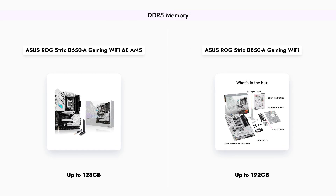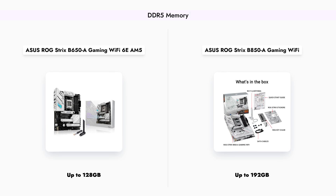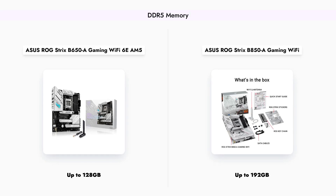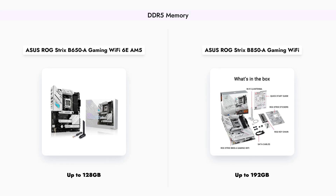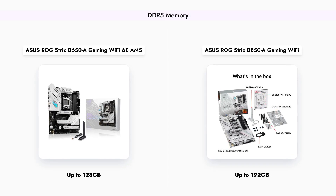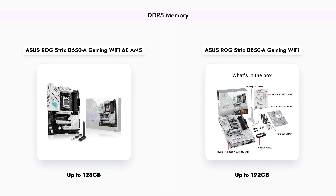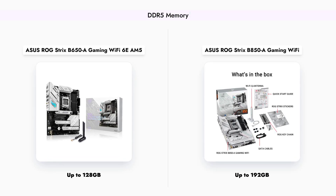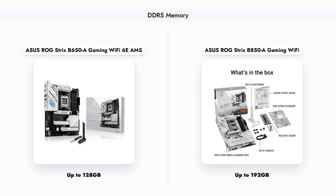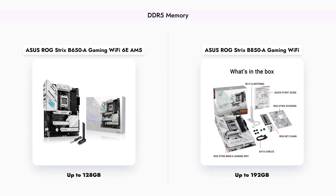When it comes to memory support, the B650A can handle up to 128 gigabytes of DDR5 memory, which is sufficient for most gaming and productivity tasks. However, the B850A offers a significant upgrade with support for up to 192 gigabytes of DDR5 memory, making it an ideal choice for power users and those looking to future-proof their systems.